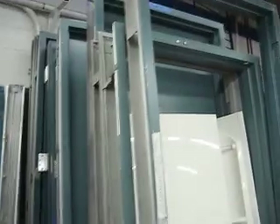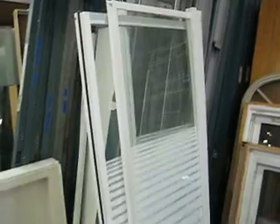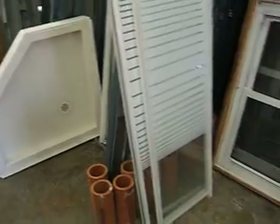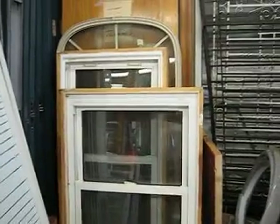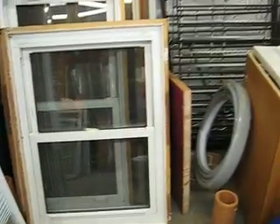Here are some commercial doors and a corner shower unit in really nice condition. We get tubs in frequently as well. We get all kinds of plumbing parts. We get a lot of used windows coming and going now — the flow on that has been really good.